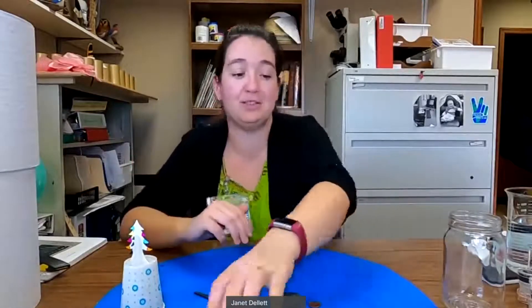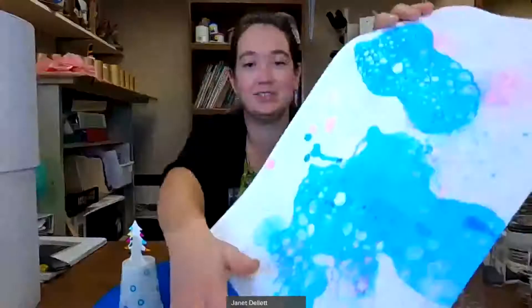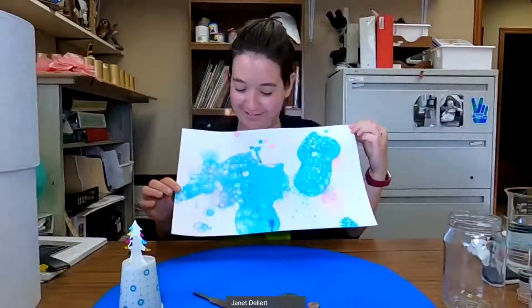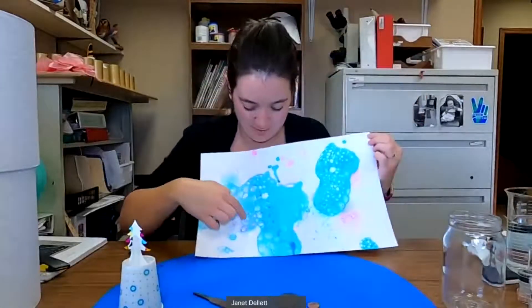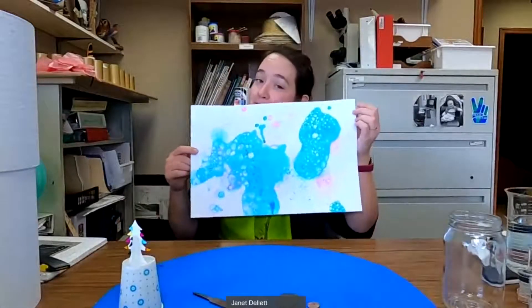Oh, I forgot — I wanted to show you our painting from the other day. This has nothing to do with minerals. Doesn't that turn out pretty? Painting by bubbles — that was yesterday's video, so check that one out.